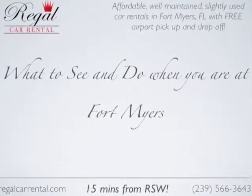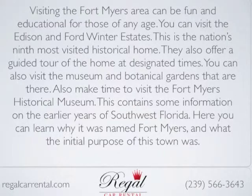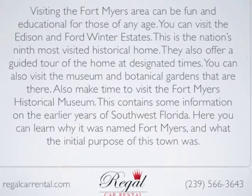What to see and do when you're in Fort Myers. Visiting the Fort Myers area can be fun and educational for those of any age.